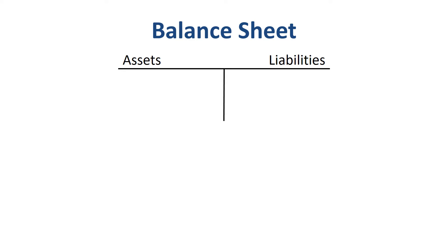The balance sheet is an overview of a company's assets and liabilities at a point in time, usually the end of a quarter or the end of the year. A balance sheet shows you what a company owns on the left-hand side, and what a company owes on the right-hand side. As the term balance sheet suggests, the total assets should match the total liabilities. What we own equals what we owe.